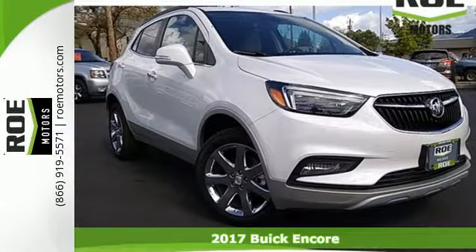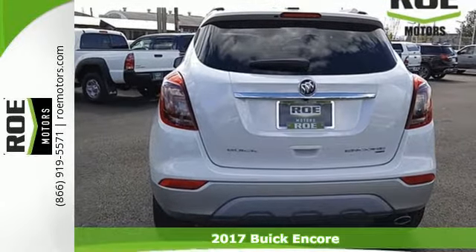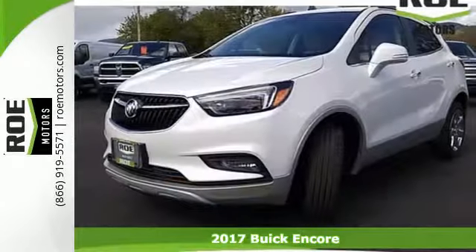Here's a 2017 Buick Encore. Those who know you think highly of your style and your inner substance. Finally, you have the vehicle to match.